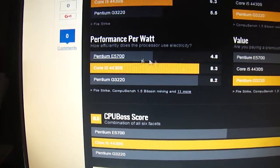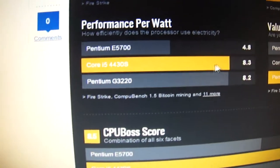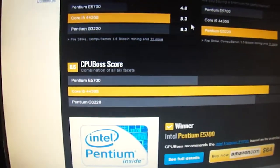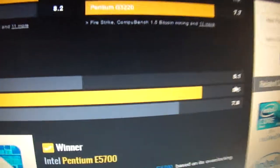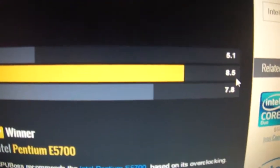Performance per watt: Pentium E5700 scores 4.8, i5 scores 8.3 — very good. For boost core, it's 5.1 for the Pentium and 8.45 for the i5.